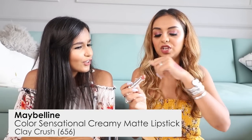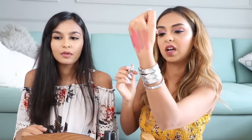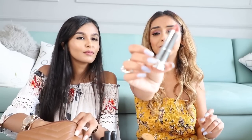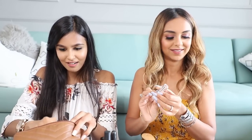Then I have another Maybelline — this one is 656, Clay Crush. It looks beautiful in the tube itself. It's a really lovely pink — it's a proper pink, it's not nude at all, but the undertone is not like bright as day. It's got a very subtle thing going for it, and I feel like it would look really beautiful on all skin tones. I just love how these bullets look — they look so stunning.